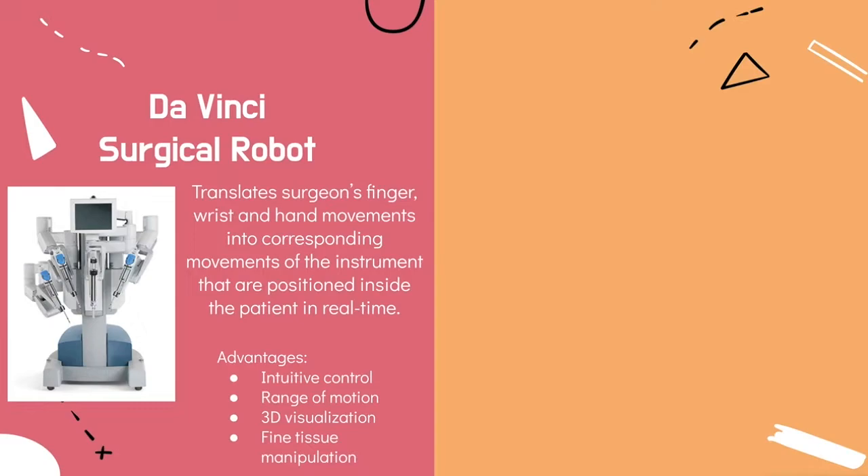The surgeon operates sitting down at a console while viewing the surgical field, with many surgical staff assisting in supervising the laparoscopic arms and tools being used. The advantages of this robot are intuitive control, range of motion, 3D visualization of an open surgery, and fine tissue manipulation capabilities which allow the surgeon to work through tasks like making tiny incisions.